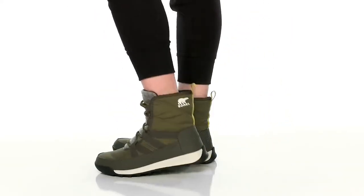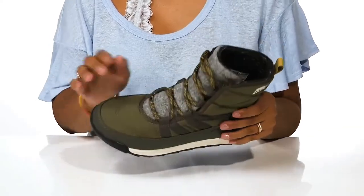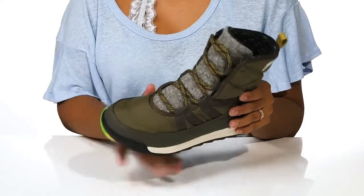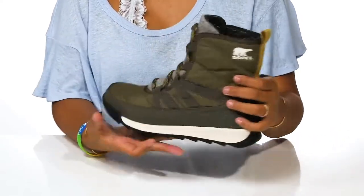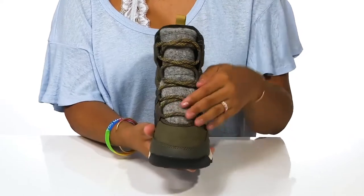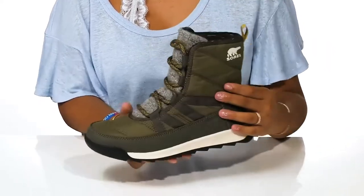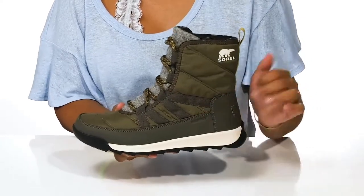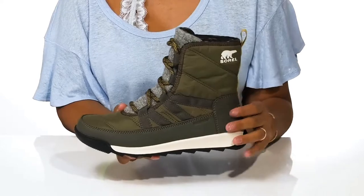Stay cozy and comfortable this season when you rock these boots by Sorelle. You'll love this synthetic upper that has a pillowing effect due to its stitch detailing, giving you a lot of style. You'll also find a classic lace-up closure that goes all the way up the shaft for extra security and a customized fit. Textile overlays connect that closure to the rest of the shoe, giving you a super secure feeling.